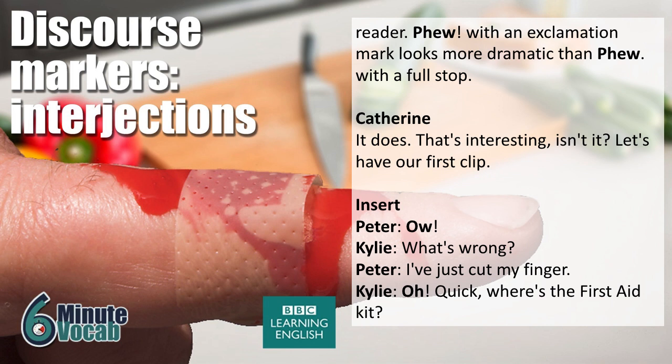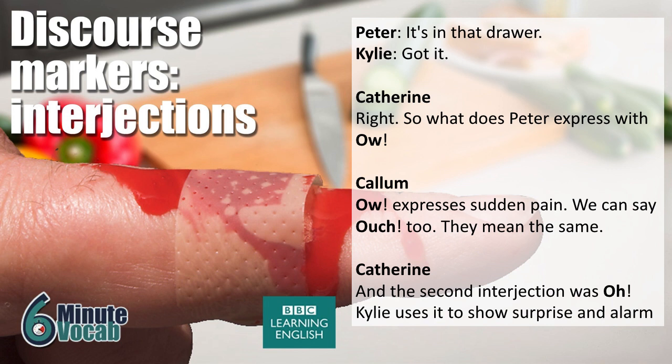Ow! What's wrong? I've just cut my finger. Oh, quick! Where's the first aid kit? It's in that drawer. Got it. So, what does Peter express with 'ow'? Ow expresses sudden pain — we could also say 'ouch,' they mean the same. The second interjection was 'oh' — Kylie uses it to show surprise and alarm that Peter has cut his finger.